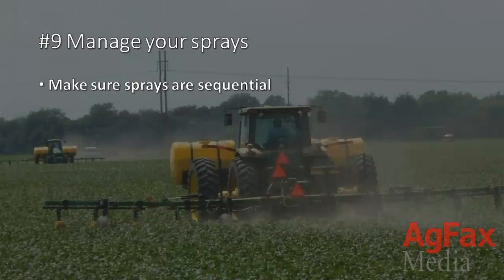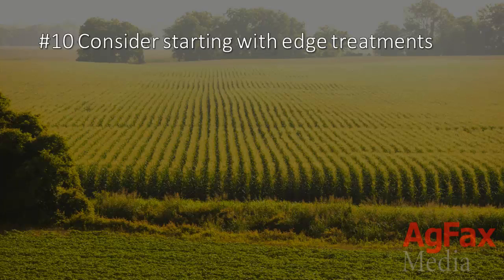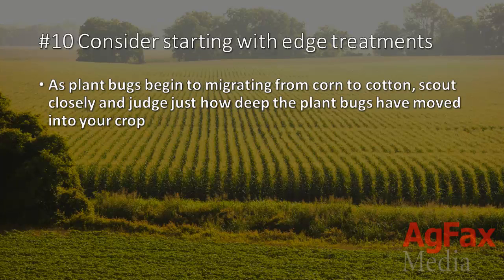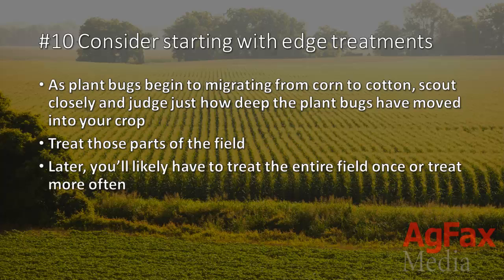9. Manage your sprays. Make sure sprays are sequential and shorten spray intervals to every four to five days during times of heavy pressure. 10. Consider starting with edge treatments. Remember those edge effects? As plant bugs begin to migrate from corn to cotton, scout closely to judge just how deep the plant bugs have moved into your crop. When you've done this, treat those parts of the field. Later, it's likely you'll need to treat the entire field or treat more often.